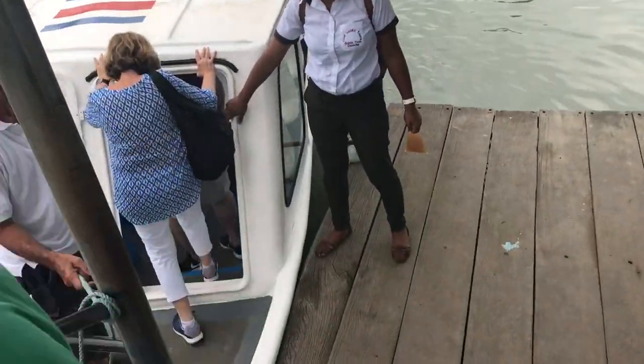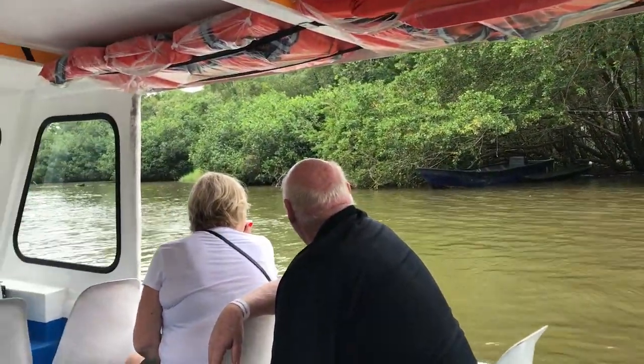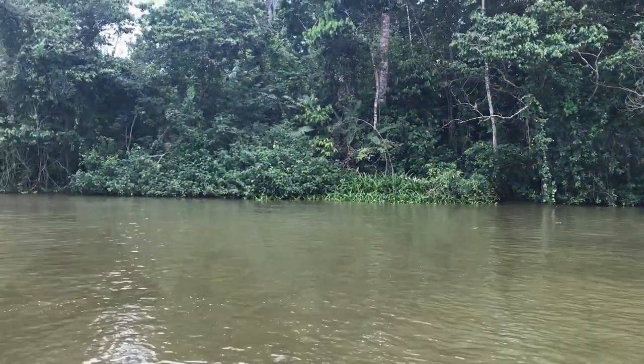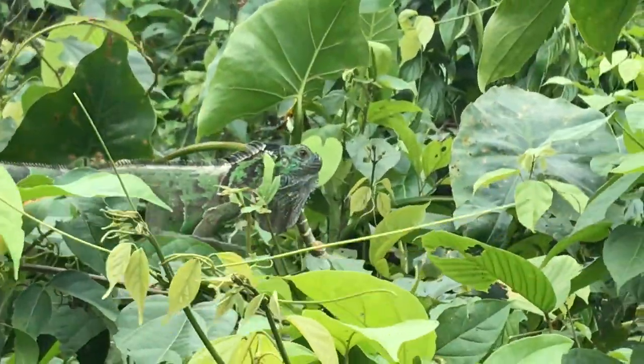For our next adventure we're going to go on a little boat and go through some canals. Get comfy, we're going for a boat ride! Now we're just cruising up the river looking for crocodiles and any kind of strange species. There's an iguana — there he goes, he's walking!